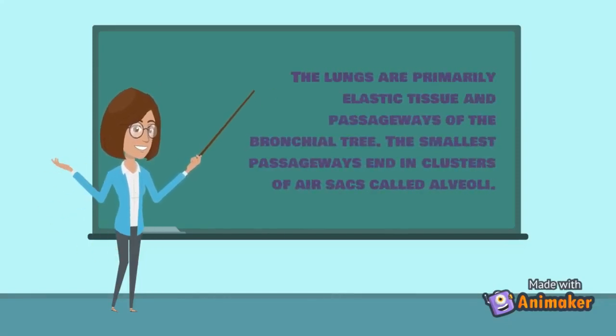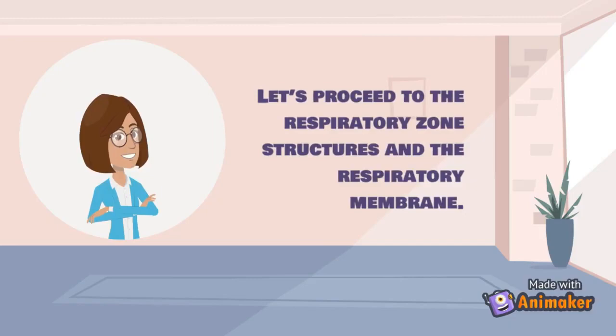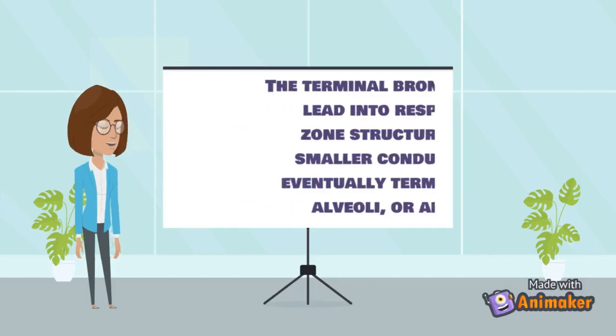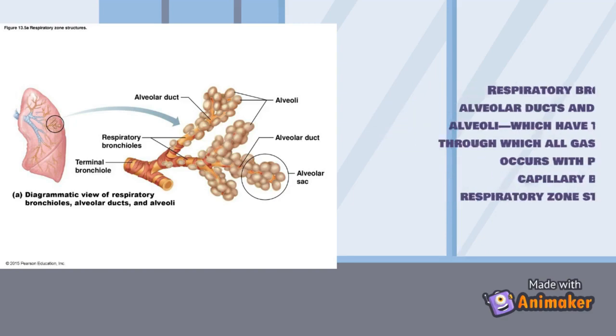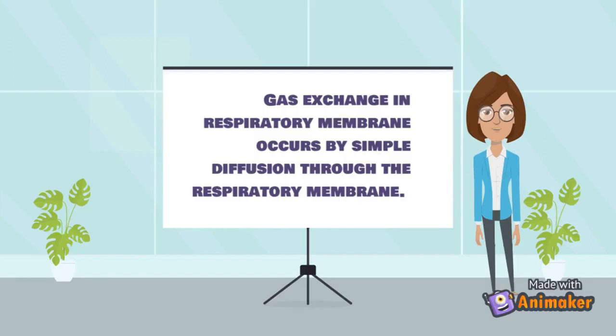The lungs are primarily elastic tissue and passageways of the bronchial tree. The smallest passageways end in clusters of air sacs called alveoli. Terminal bronchioles lead into respiratory zone structures — even smaller conduits that eventually terminate in alveoli. These include respiratory bronchioles, alveolar ducts, alveolar sacs, and alveoli, which have thin walls through which all gas exchange occurs with pulmonary capillary blood.